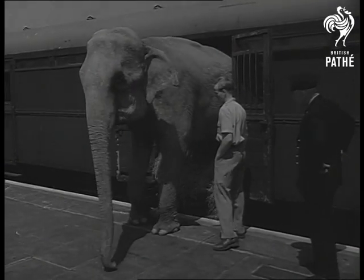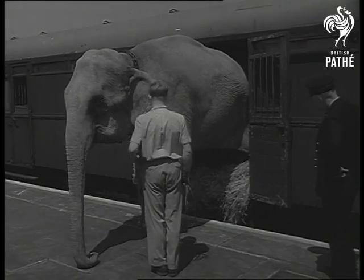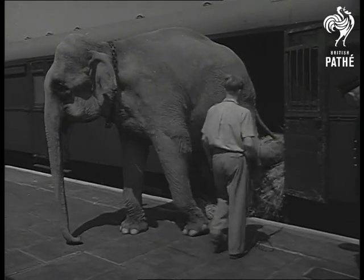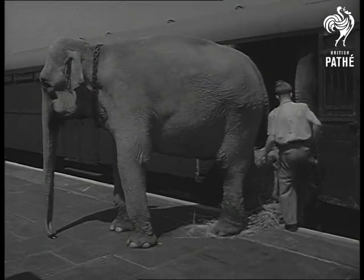Leave him to find his own way out, and you can trust him never to step on anything that cannot support his weight. He's 24 years old and in the prime of life. Barring accidents, his expectation of life is another 120 years.